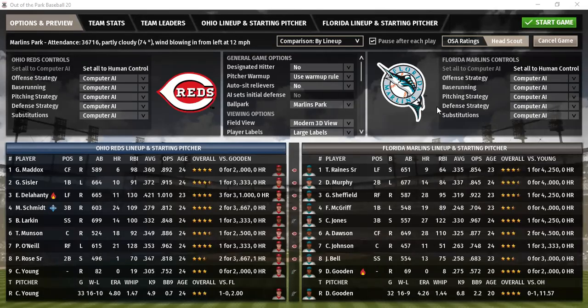Good evening, everybody. Welcome to game number three between Ohio and Florida. Florida was able to take two games on the road, coming back from deficits — three runs and four run deficits — to prevail with victories: a 6-4 win in game one and a 5-4 win in game two.